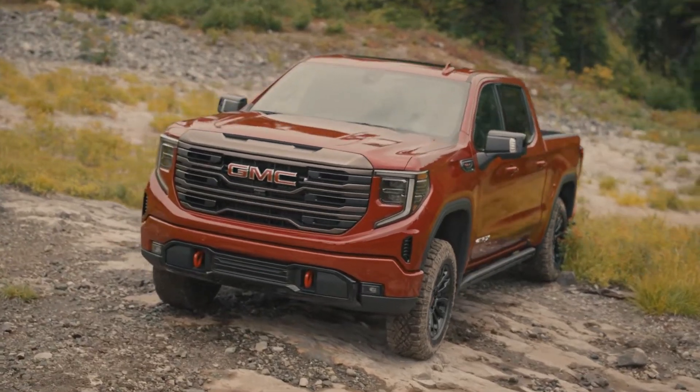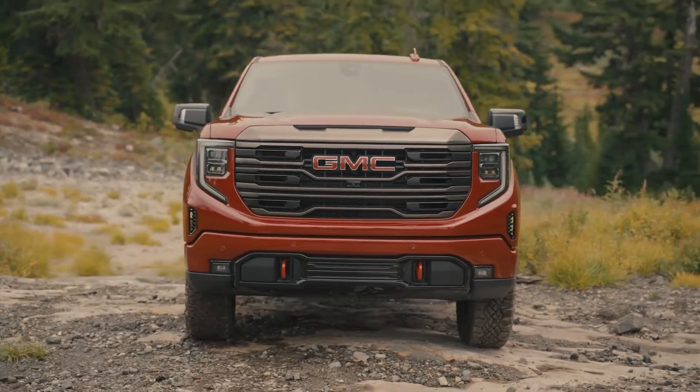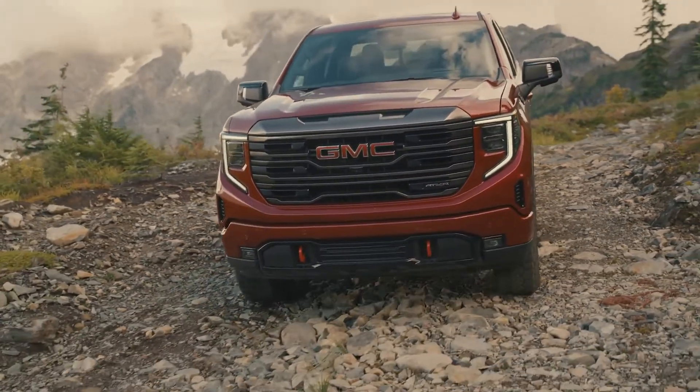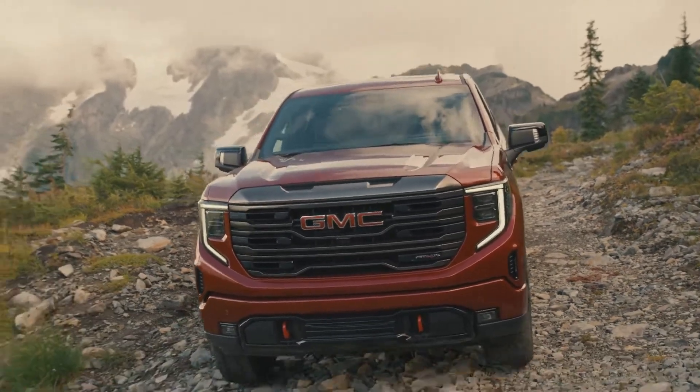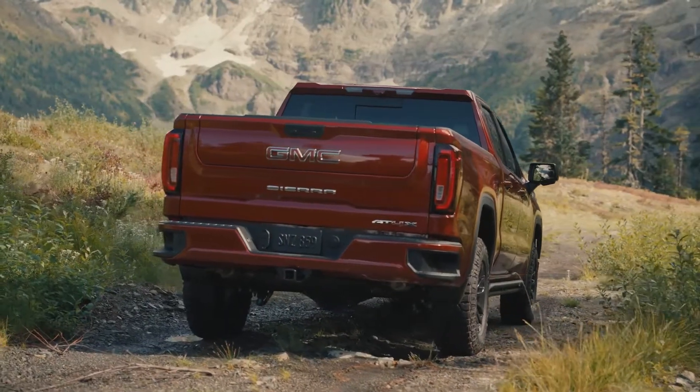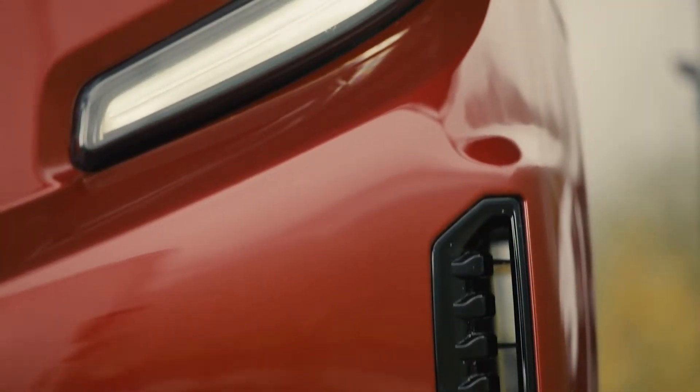The first-ever Sierra AT4X delivers extreme off-road capability in a rugged yet ultra-premium package. The AT4X builds upon the success of the wildly popular AT4, which is attracting new and younger customers to GMC. In fact, over half of AT4 buyers are new to the brand.